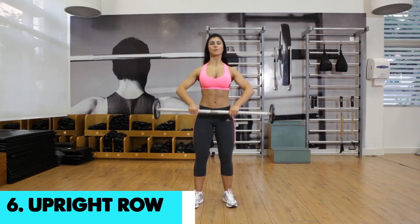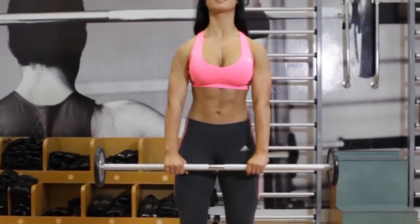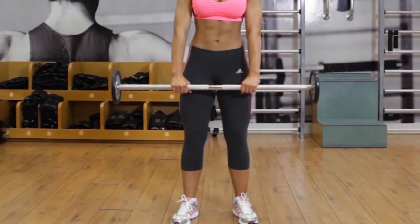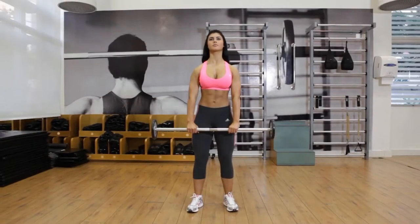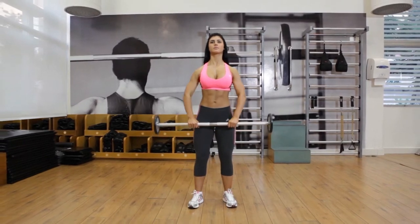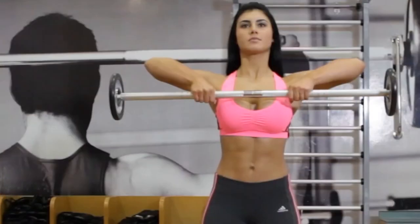On number 6, upright row. The rotator cuff and deltoids, as well as the upper back and pecs, are all targeted. The core and serratus anterior muscles of the rib cage provide support. It can be done with a barbell, dumbbells, or a cable. Depending on the range of motion and the equipment used, there are numerous hand positions for the exercise.